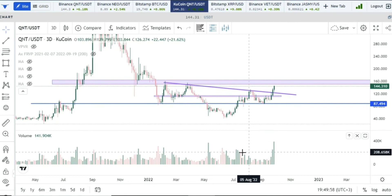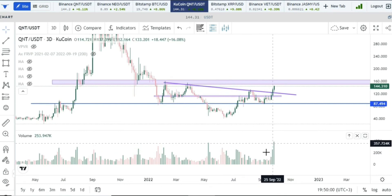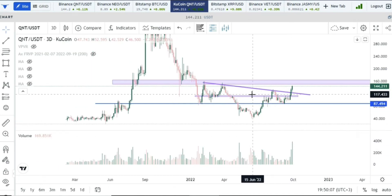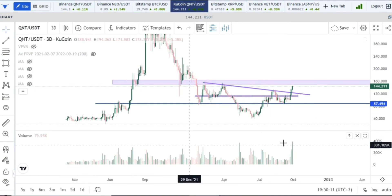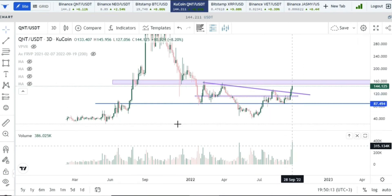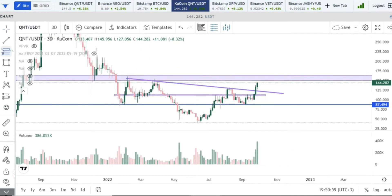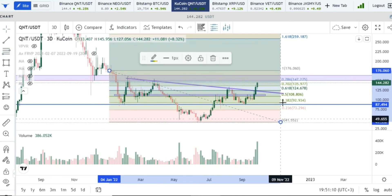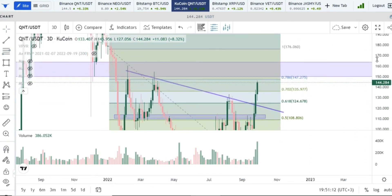From a volume profile perspective, we have quite enough volume to break the resistance — that's really what you want to see when running towards resistance. The volume is giving a very encouraging picture, especially on the three-day time frame. We can also look at it from a Fibonacci perspective: if we break this resistance and pull from the candle above that resistance to the low, we get a key level to watch.